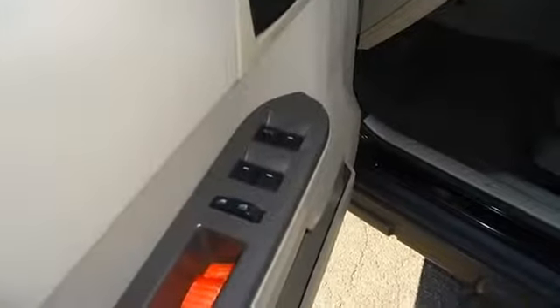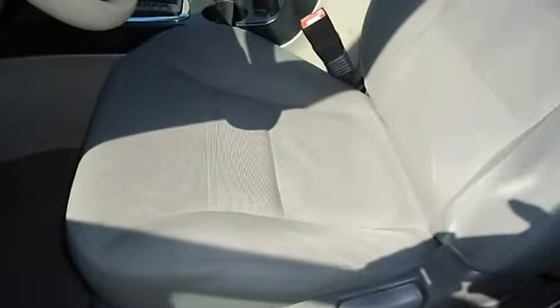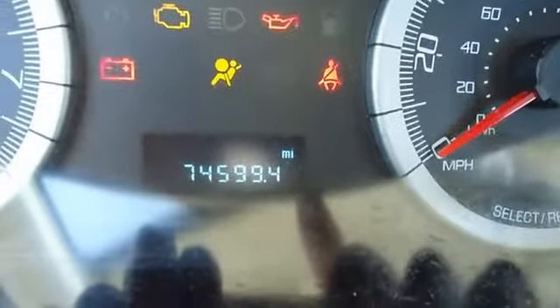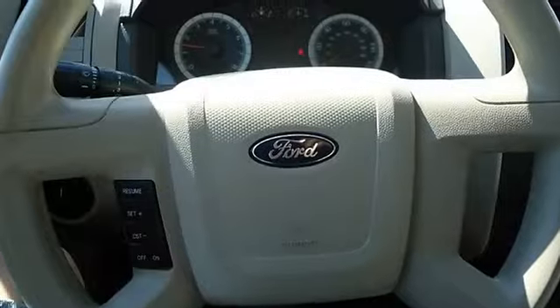There is still plenty of tread left on the tires, with mainly highway mileage. 100% AutoCheck guaranteed. All electronic components are in working condition, and all interior components are in good working order. This vehicle is priced to sell.